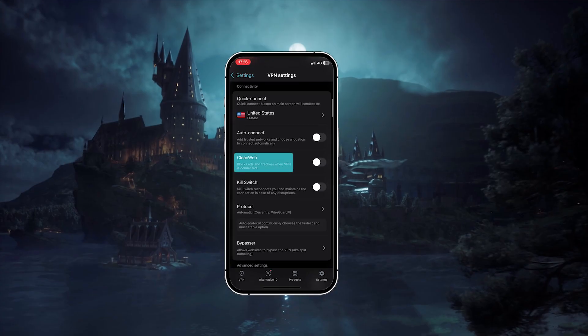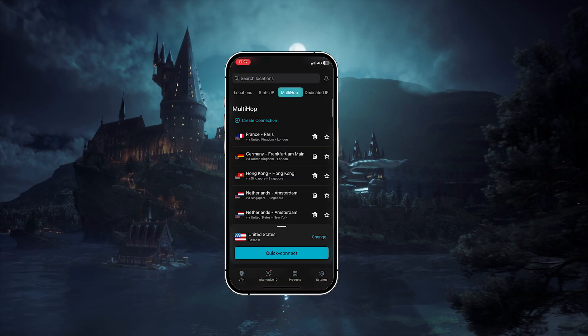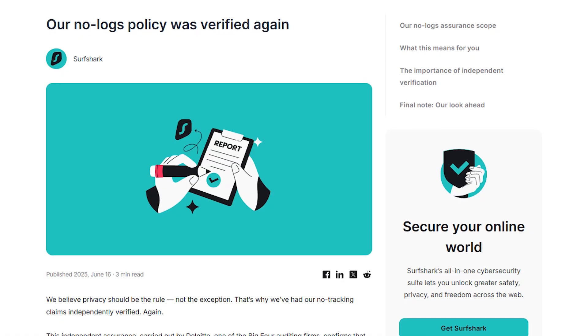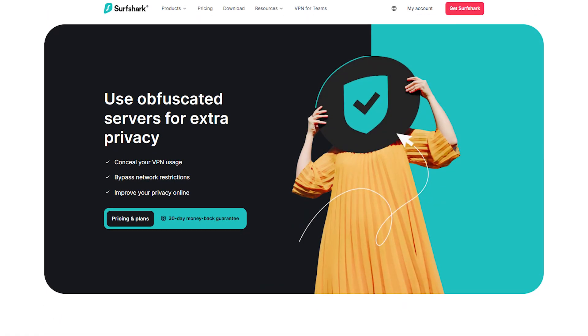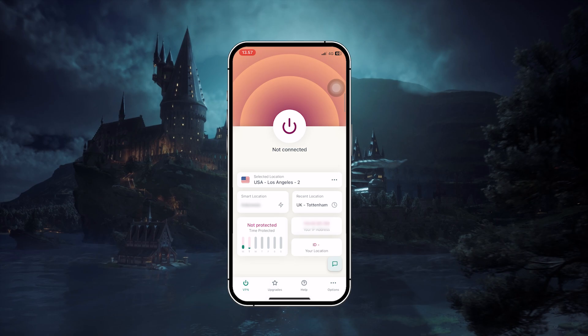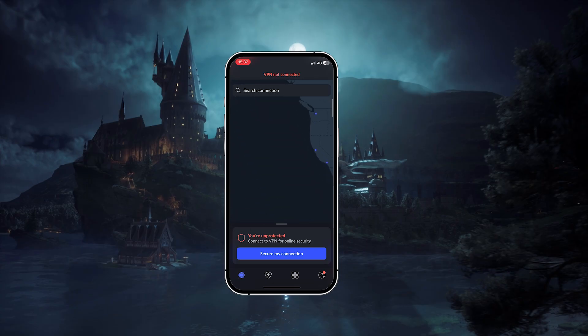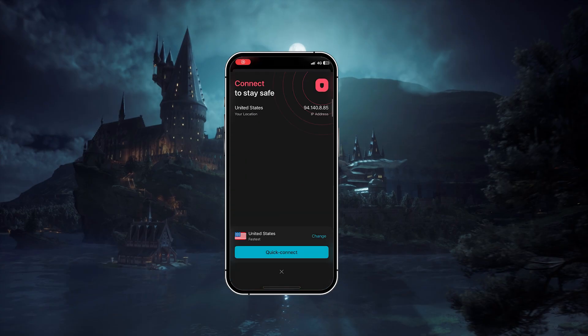Feature-wise, you're getting CleanWeb, which blocks ads and trackers, NoBorders mode, which keeps the app working even in regions with tighter controls, and multi-hop servers which route your traffic through two servers instead of one for extra privacy. Surfshark has also gone through independent audits to confirm its no-logs policy, and just like Express and Nord, it includes obfuscation technology so your VPN traffic blends in with regular browsing. So if you're looking for the best balance of affordability, flexibility, and performance with unlimited device connections, Surfshark is the best value option out of the three.